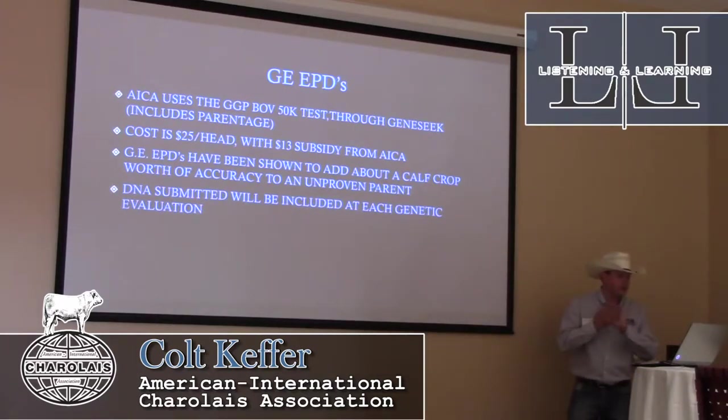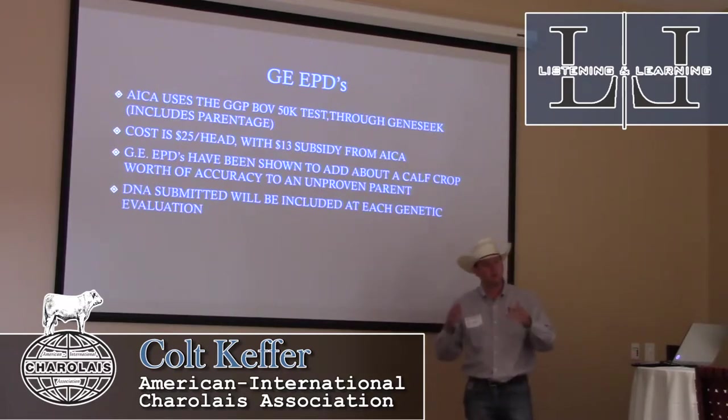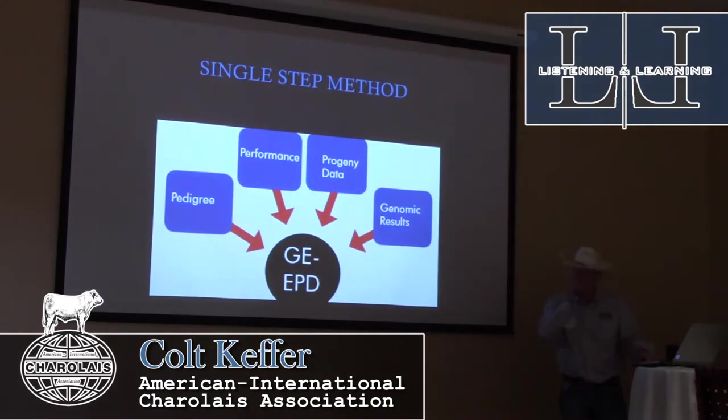The DNA submitted will be included at each genetic evaluation. Currently we have six genetic evaluations — January, March, and every other month — and in the in-between months we gather data. Every time DNA comes in, it's factored into the next genetic evaluation. One common misconception about genomically-enhanced EPDs is that it gives you the idea you don't have to collect actual data — and that couldn't be further from the truth. If you're a purebred producer using genomically-enhanced EPDs, you need to collect as much data now as you did before. It's actually more important with the single-step method.